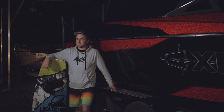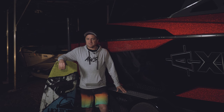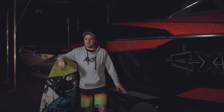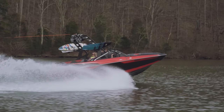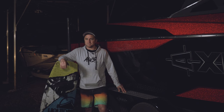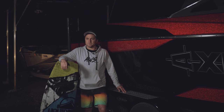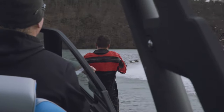Jump ahead to 2011, I bought this Axis A-22 back here. In 2017, I set my heart out on becoming an engineer for a wakeboard boat manufacturer. I really wanted to work for Malibu and Axis because I felt like they're the best boat company in the industry. I had an interview last August in person and then accepted the role as a senior engineer in September, and it's been an awesome experience so far.